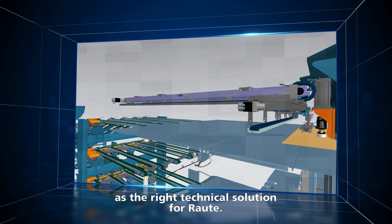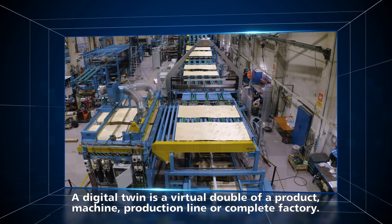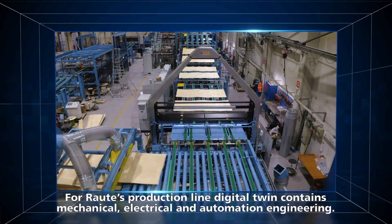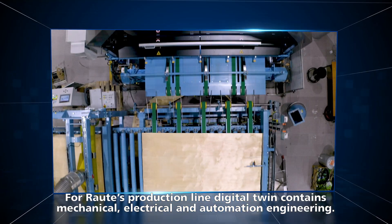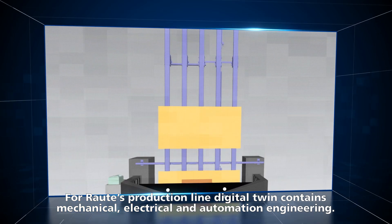A digital twin is a virtual double of a product, a machine, a production line or a complete factory. For the Rauten production line, the digital twin contains mechanical, electrical and automation engineering.